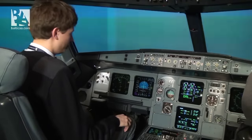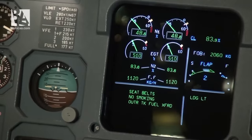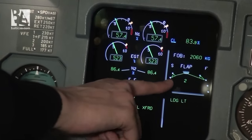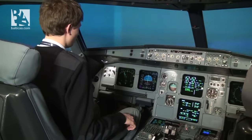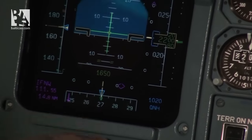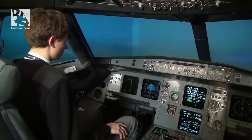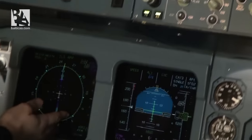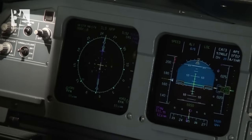Now the speed is perfect for flaps 2, so I'll be selecting flaps 2. The speed is checked. And we have a green light, position 2, positive indication, we are good. And about now we can see that the localizer, the horizontal component, is alive and the autopilot will catch it right now. You can see localizer green and localizer capture. I will now set my navigation display to ILS so that I can see a good indication here, and we can see that the aircraft is established on the localizer of runway 25R at Frankfurt.